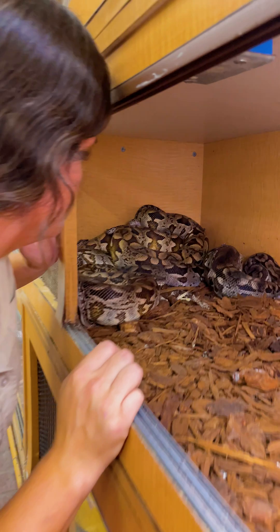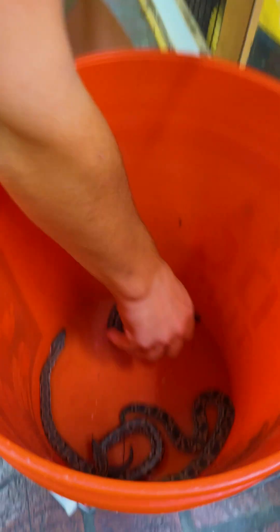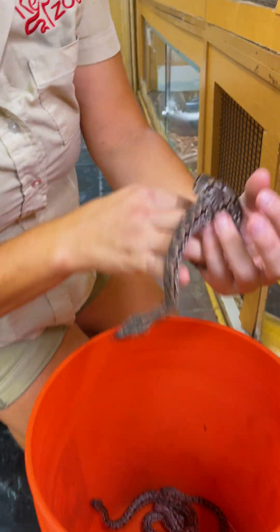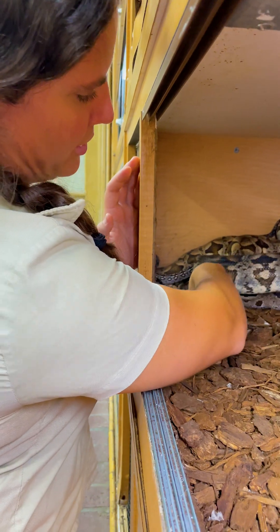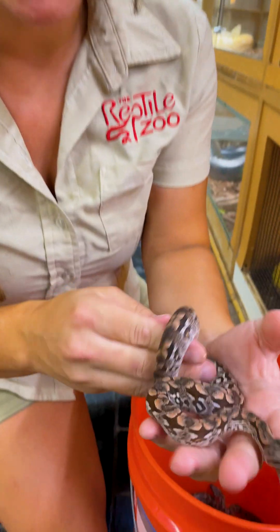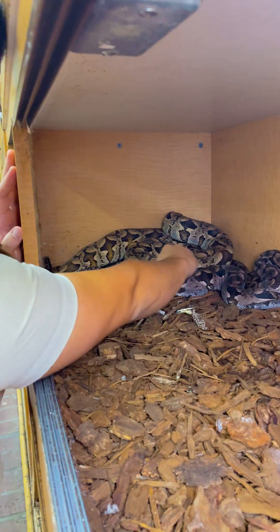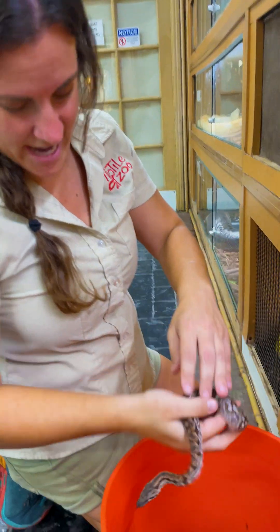And then the baby comes right on out. In this case, there's tons and tons. Let's see — one, two, three, four, and plenty more coming. Here's one little guy — five. They're so cute. These ones aren't nippy, which is kind of nice. I feel like my dad always has them when they're all bitey, so I'm happy that they're being little sweethearts to me. I really like all of the reds around their head and then it keeps on going all the way down. This one's got beautiful patterns all the way down.